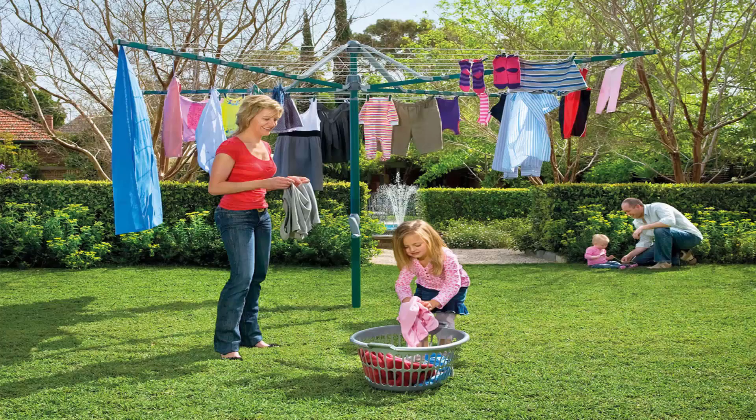Folding rotary clotheslines are the most popular style of rotary clothesline available today. These are generally replacing the more traditional fixed rotary clotheslines like the old Hills Hoist ones with galvanized wire. These units are foldable and can be stored away in case you're having a party or playing cricket or soccer or something like that.